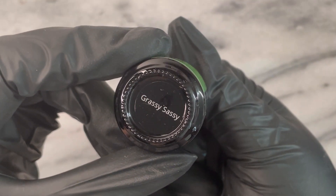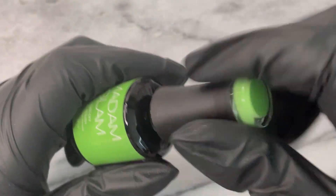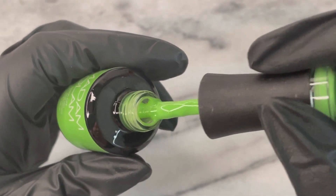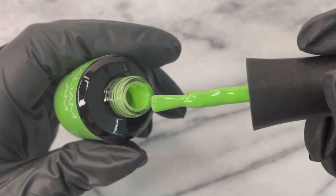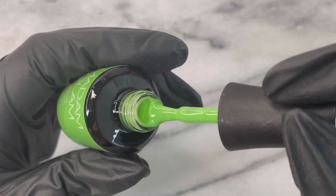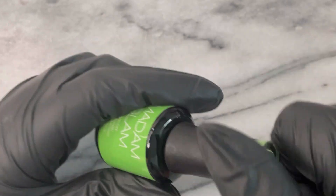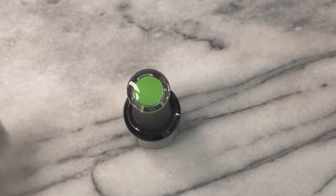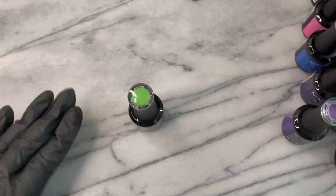We have Miss Grassy Sassy. This color is so beautiful. I saw it in Burn One Beauties' live — if you guys haven't checked out Zach, he is an amazing nail artist and part of the fam. He embodies green, so this color is definitely screaming both Priya and Zach.